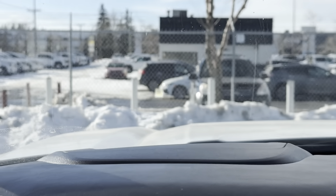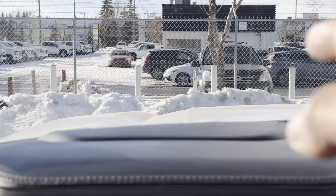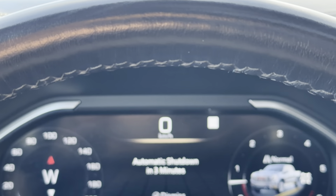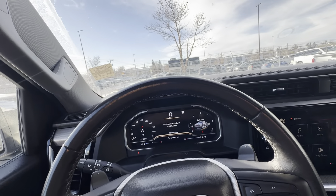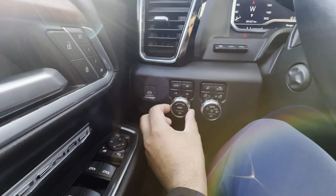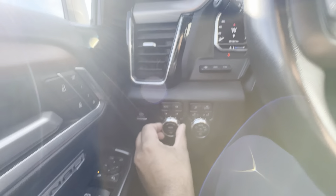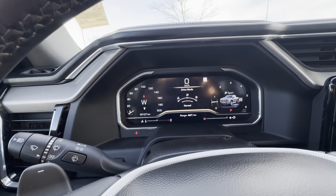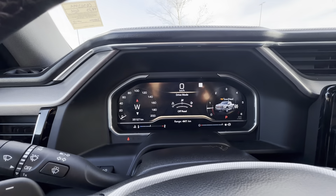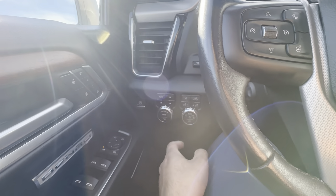Straight ahead, we do have a heads-up display with a ton of customization, controlled with these little toggle switches. You can choose what's displayed — as of right now, it has the speedometer as well as traffic sign recognition, which reads speed signs and displays them on the windshield and in the gauge cluster to let you know the speed limit on any given road. To the left of the steering wheel, you have your electronic parking brake, your 4x4 control with automatic mode — kind of a set-and-forget 4x4 system — along with different drive modes: Sport, Normal, Off-Road, and a tow-and-haul mode.